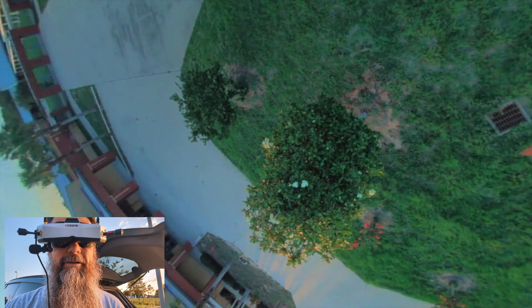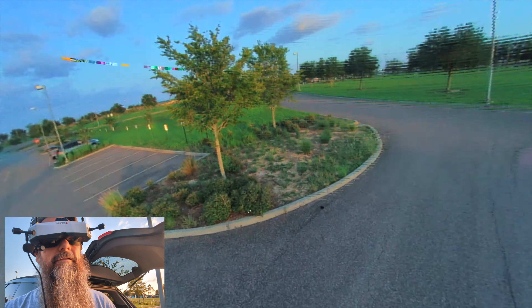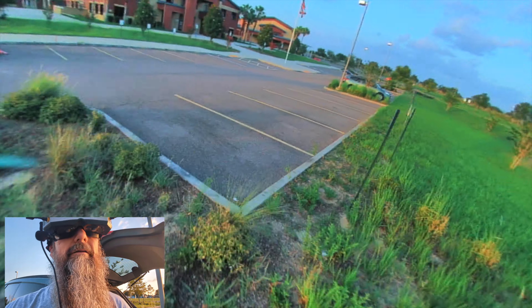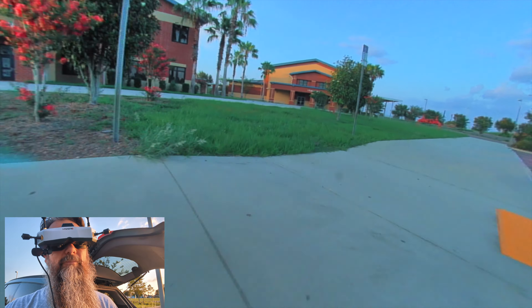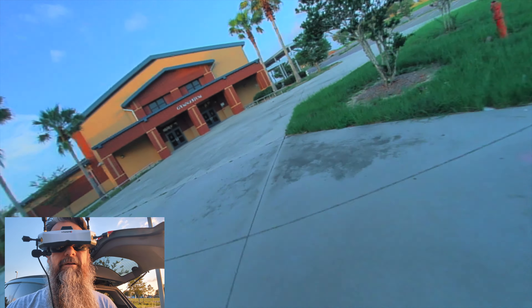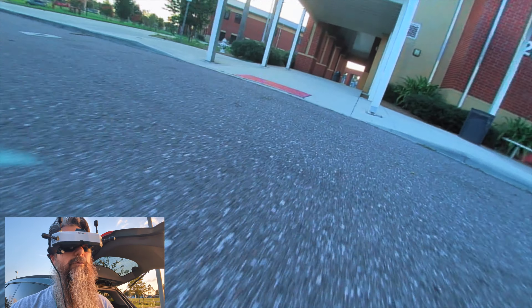Being close to stuff definitely makes it way more interesting than if you were away from stuff. Being a lot closer to objects, particularly if you get out in the open, you definitely want to be close to the ground. You don't want to be up in the air when you're way out in the middle of nowhere.